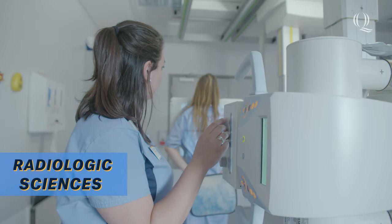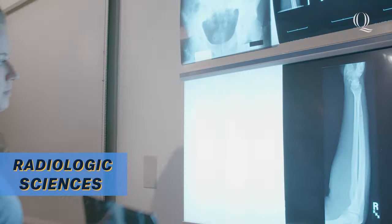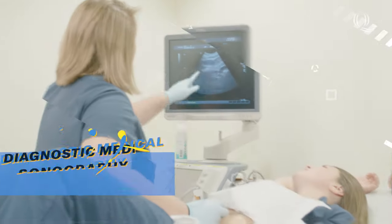After earning their bachelor's degree, students can continue to a master's degree program offered at Quinnipiac or begin their career as a radiologic technologist.